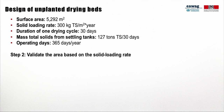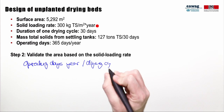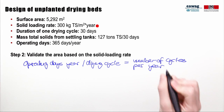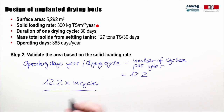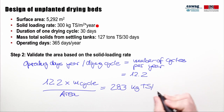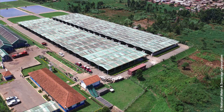In the second step, the required drying bed area was validated with the maximum solid loading rate. By dividing the number of operation days per year by the days of one drying cycle, we calculate the drying beds will be loaded around 12.2 times per year. Multiplying the number of cycles by the mass of sludge loaded per cycle divided by the drying bed area gives a solid loading rate of 293 kg total solids per square meter per year, which is in line with the design value of 300 kg. The drying beds at Lubiji are covered and the drying bed area was distributed into 18 equally sized drying beds.